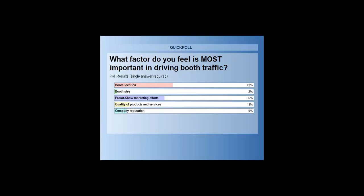Looking at the results of the poll, they're pretty much all over the screen. Four out of ten of us feel like where our booth is located on the show floor is the most important factor. Second is your pre- and at-show marketing efforts, which is the topic matter of today. Third is the quality of your products and services, and then it goes to company reputation and the size of your booth.